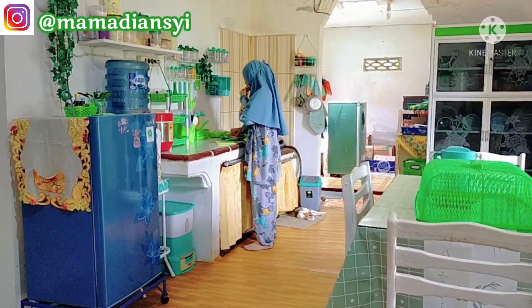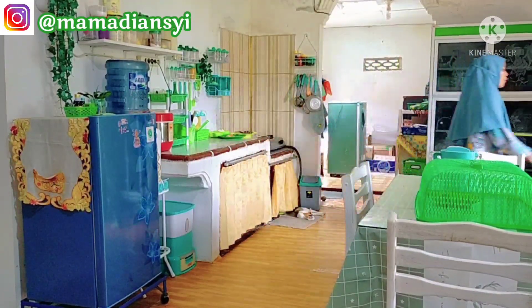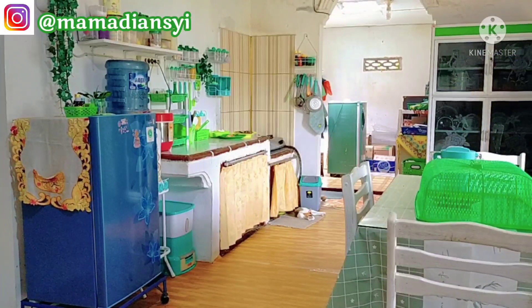Setelah dijual semua dan ada hasilnya, aku mau beli sofa yang kecil aja supaya ruang tengahnya tidak kosong melompong. Nah udah dulu untuk cerita jual-menjual barang bekas, dan ini aku lanjut mempersiapkan bahan-bahan yang mau aku masak.